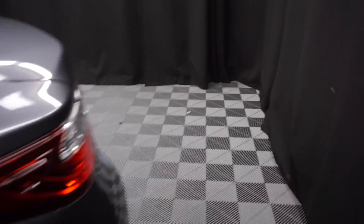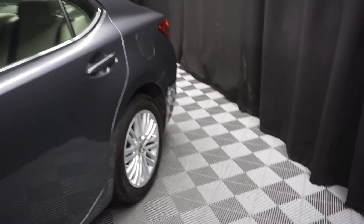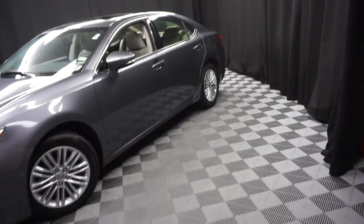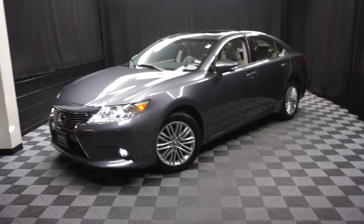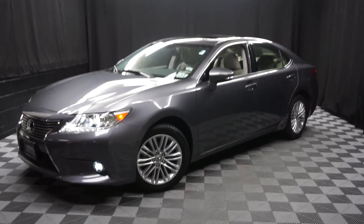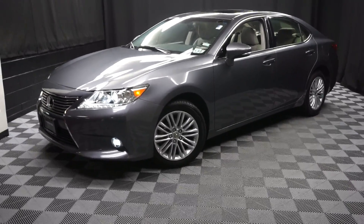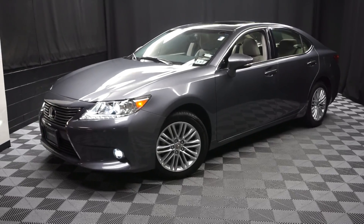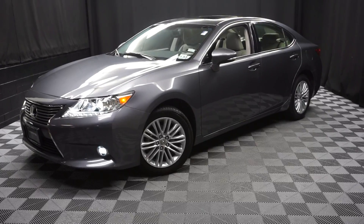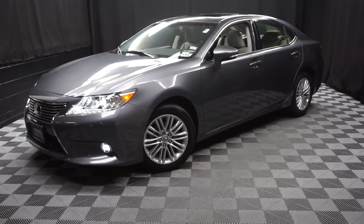It's right here at Lexus of Wilmington, and it's Lexus certified. If you're looking for more information on this '15 ES or any of the other most 100 vehicles in our pre-owned inventory, in our 90,000 square foot pre-owned showroom — that's right. When you come here at Lexus of Wilmington, you do your car shopping indoors to avoid the elements of the weather. Stay warm, stay cool, stay dry when you car shop inside Lexus of Wilmington. Visit LexusWilmington.com for more information.